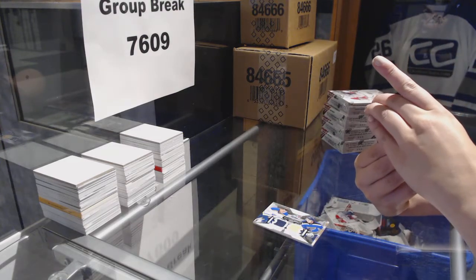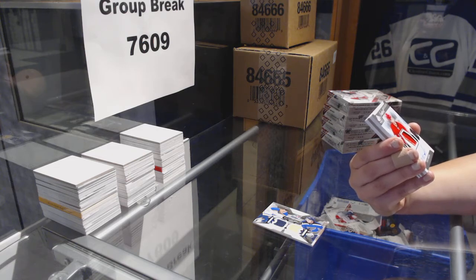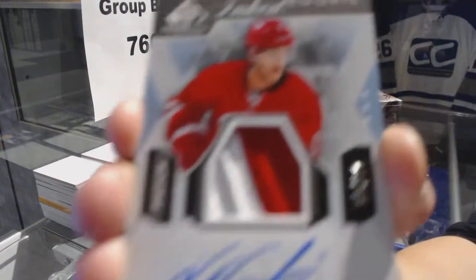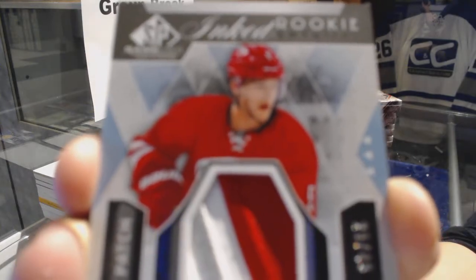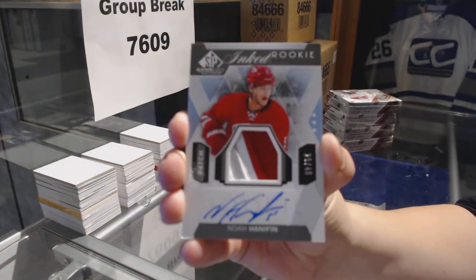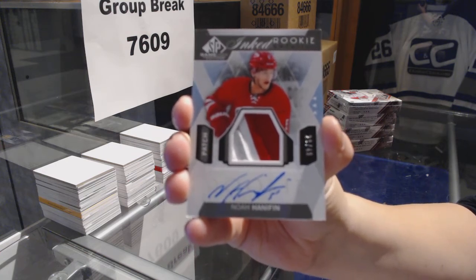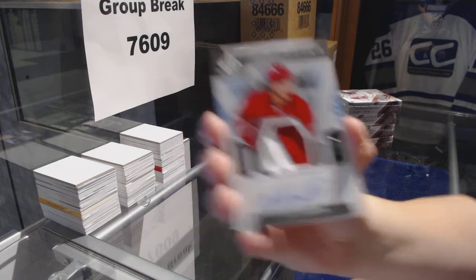We've got an inked rookie sweaters patch, number 29 of 49, for the Carolina Hurricanes — Noah Hannifin.